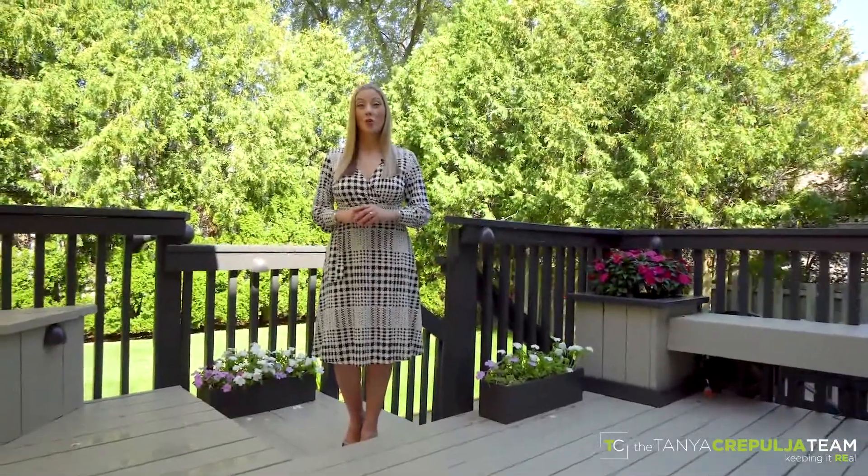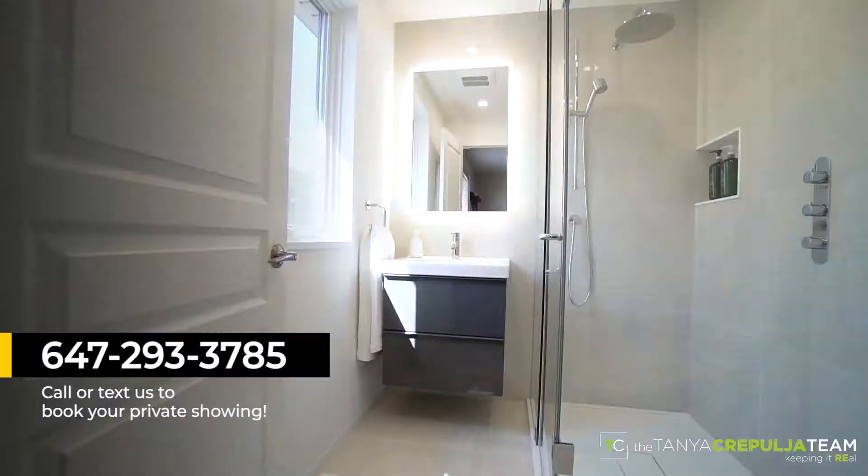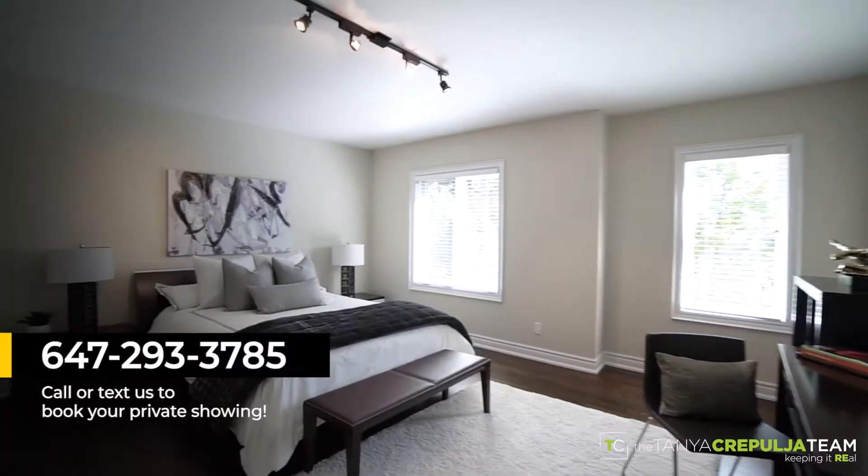For more information or to book a personal tour of this luxurious home, call or text us at 647-293-3785, visit 402EmpressAve.com, and share this video with someone you know who would love to make this their new home.